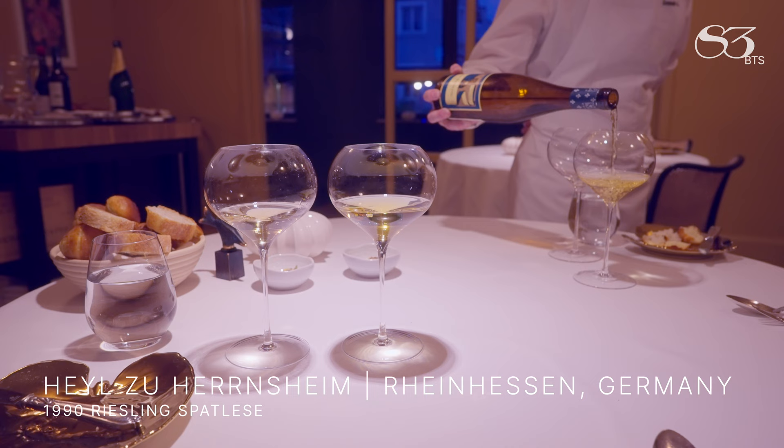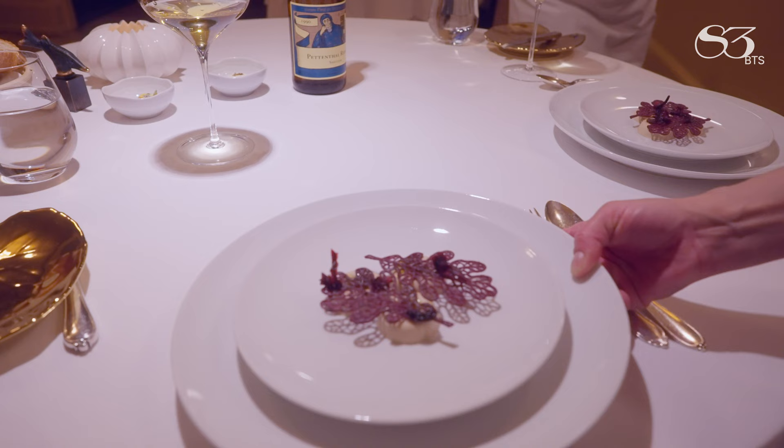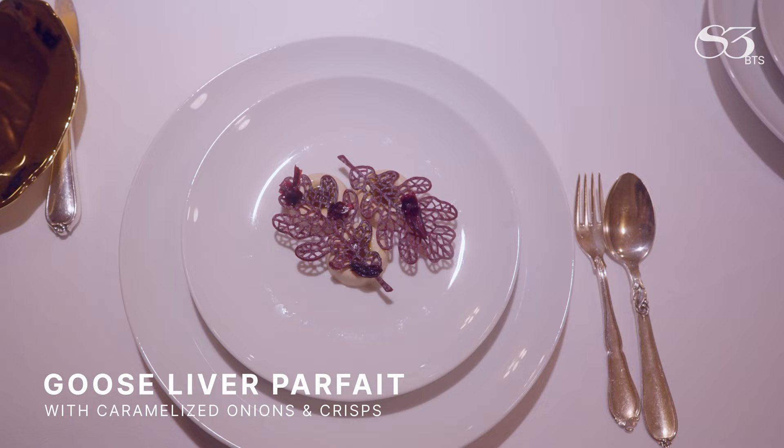The next wine is a German Riesling Spätlese, which means late harvest grapes. The wine pairings just kept getting better. This perfect vintage Riesling tasted of petrol and apricot, and had a late harvest quality that just blew me away — frankly almost distracting from the goose liver parfait. It was so good.